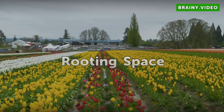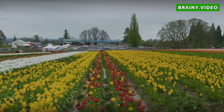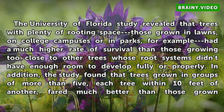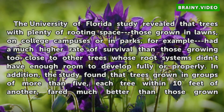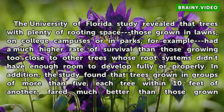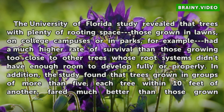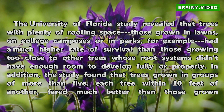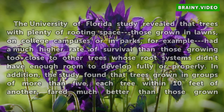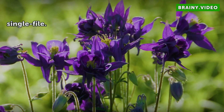Rooting Space. The University of Florida study revealed that trees with plenty of rooting space — those grown in lawns, on college campuses or in parks, for example — had a much higher rate of survival than those growing too close to other trees whose root systems didn't have enough room to develop fully or properly. In addition, the study found that trees grown in groups of more than five, each tree within 10 feet of another, fared much better than those grown single file.